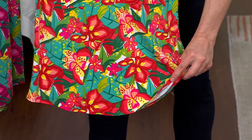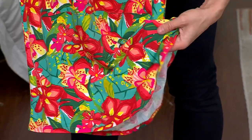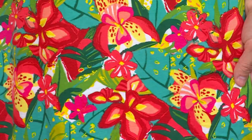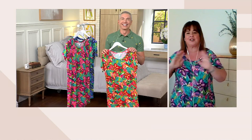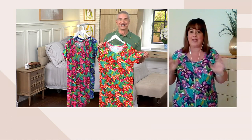Stan calls this print 'deep jungle.' You can see it's a gorgeous lush floral against a lush tropical background. You were mentioning Puerto Rico, and it's funny — I presented this with Nancy recently and we were talking about Hawaii. This dress just transports you, even if you're at home lounging in it.